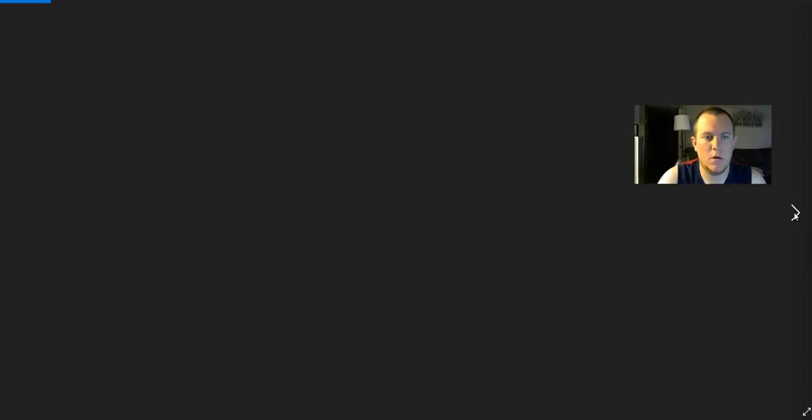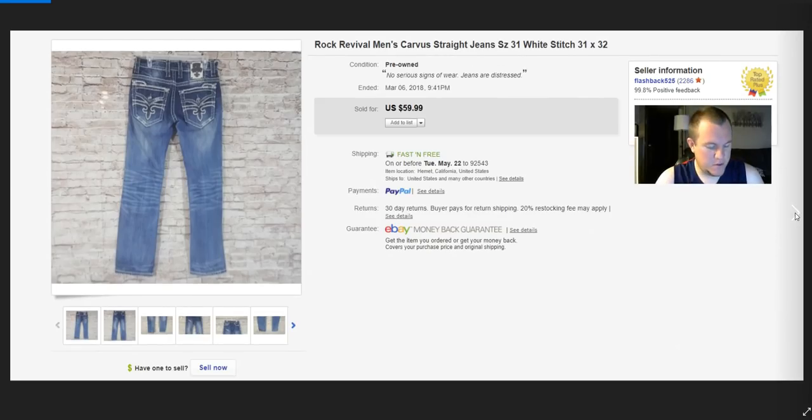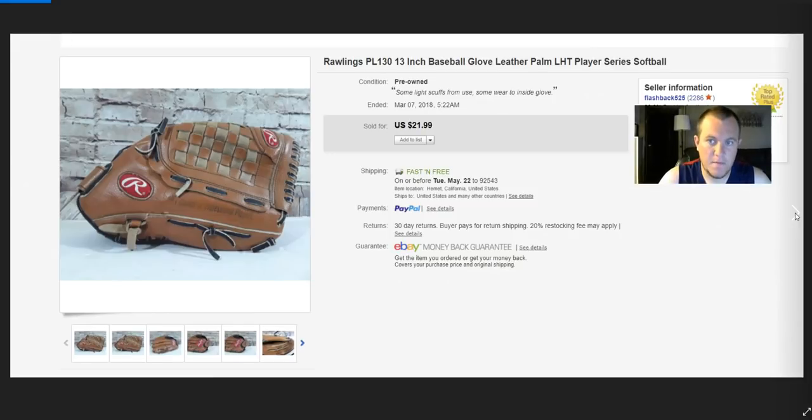Another Rock Revival pair — sold for $45 best offer. These are part of that $10-each lot, so that was cool. Rawlings glove sold for full price of $22 — I think I paid $5, shipped for about $7 in padded flat rate.